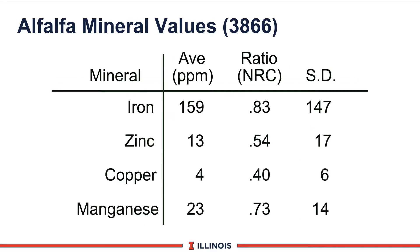Another key factor will be the level that's in the ration. Here is some work done by Larry Berger here at the university, looking at alfalfa mineral values. We have listed four minerals on the left side, then the average concentration expressed as parts per million, next the ratio — what is the level in the feed compared to what the NRC is recommending — and then the standard deviation, which says plus or minus this value will include two-thirds of the values. For iron in alfalfa, the average would be 159 parts per million, representing almost the total requirement of the animal. But look at the standard deviation — iron will vary almost as much as the average. And going down to copper, the standard deviation is actually larger than the base number, which means copper in alfalfa can go all the way from zero to as high as probably 10 or 12 parts per million.